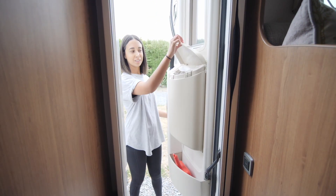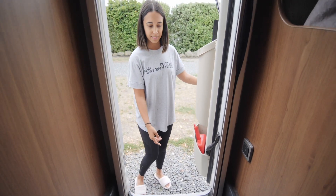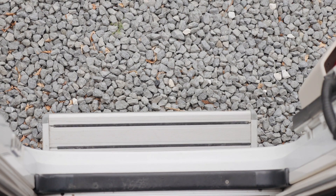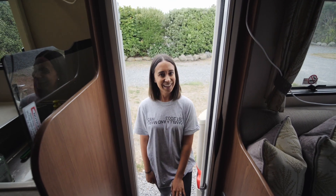Here's the front door. This is the rubbish bin - it's got a built-in umbrella holder for when we need to do our shoveling. And then this next compartment might be my favourite part of the outside.